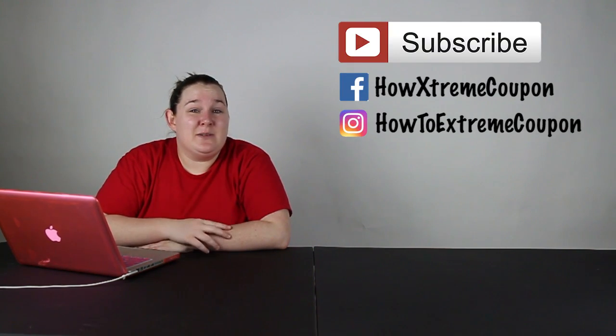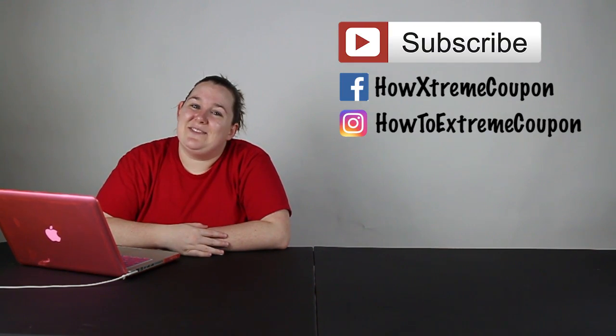Thank you so much for watching. Be sure to subscribe so you can get weekly deals like this.